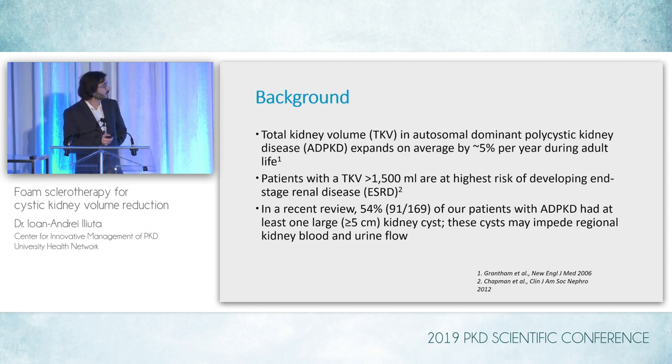In a recent review of our own cohort, more than 50% of our patients with ADPKD had at least one large kidney cyst — we defined that as a cyst that was at least 5 centimeters in one of its diameters. These cysts are believed to impede regional kidney blood flow and also urine flow, and thus cause potential damage eventually.